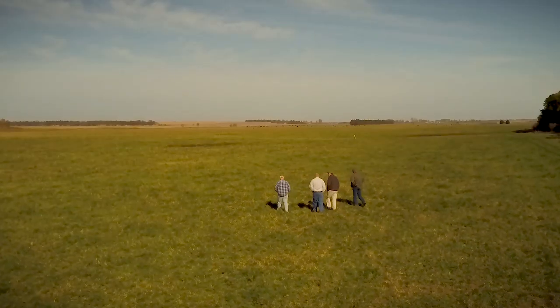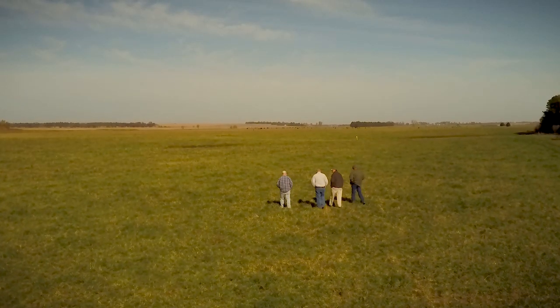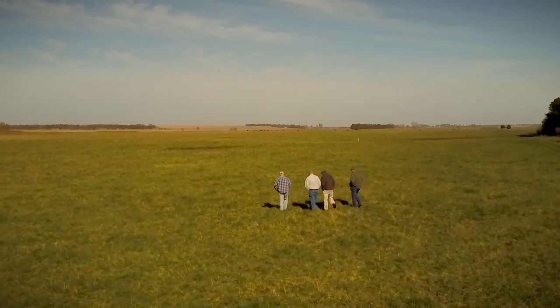Earlier today we looked at that pasture — that was the first place we stopped — and that pasture is almost 90 acres. Our goal is to have 90 cow-calf pairs, 90 sheep families, a dozen hogs, and maybe 400 chickens all out in that pasture.